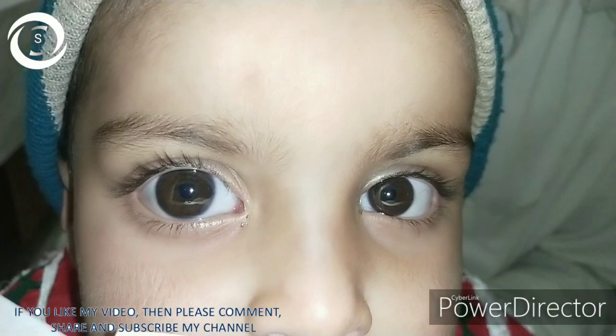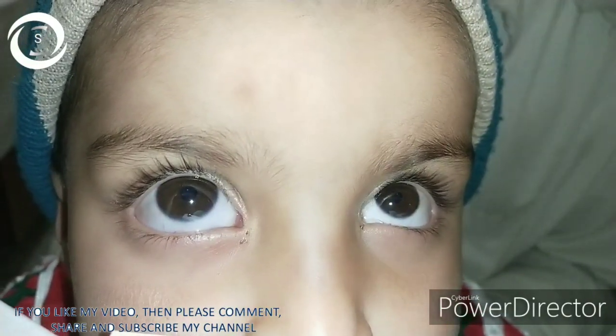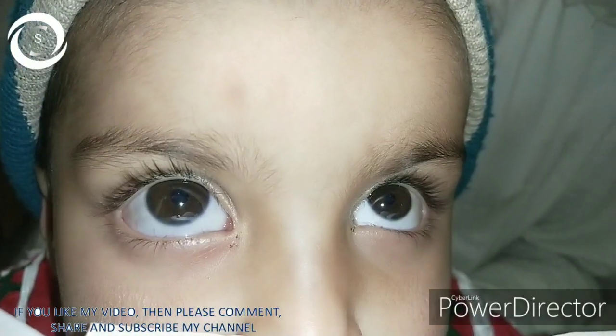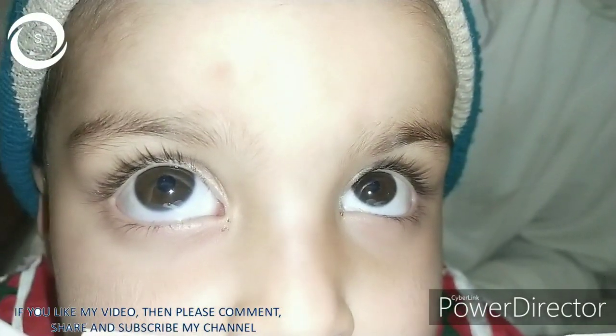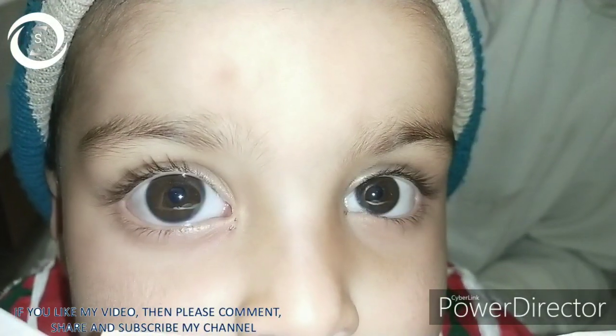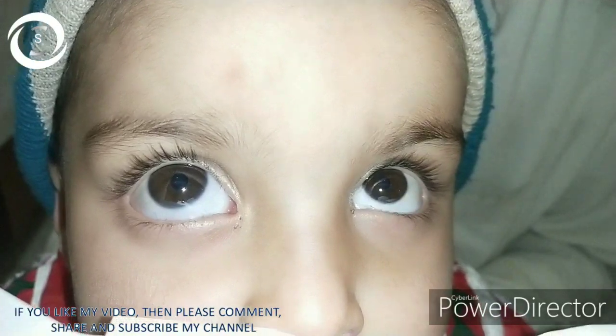So on history and examination, I diagnosed this child with a very rare ocular condition called megalocornea. Usually megalocornea is a bilateral condition, but this was an extremely rare type of unilateral right megalocornea.